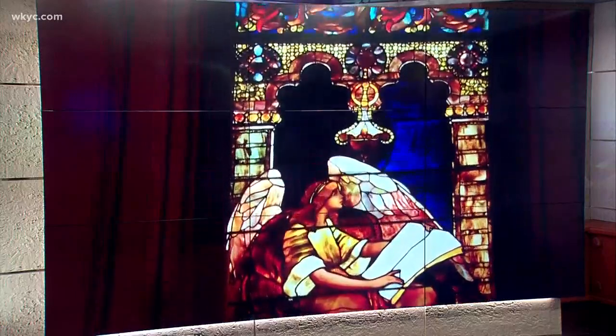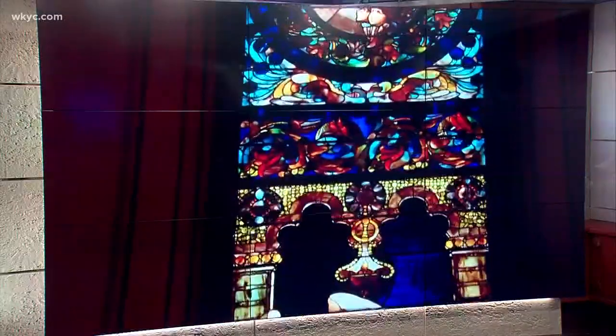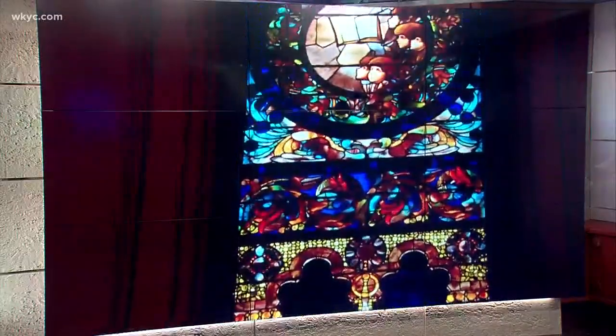Stained glass is a mesmerizing art form, but the story behind how stained glass came to be and what it takes to make it is just as fascinating. Trail 3's Leon Bibb explores the world of stained glass for us tonight.